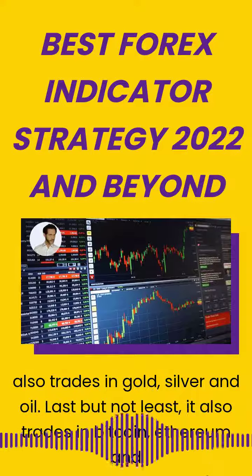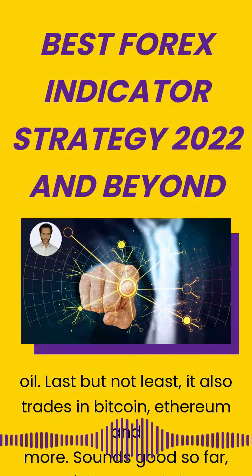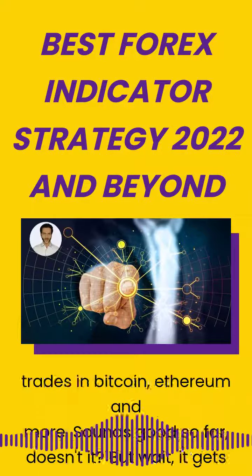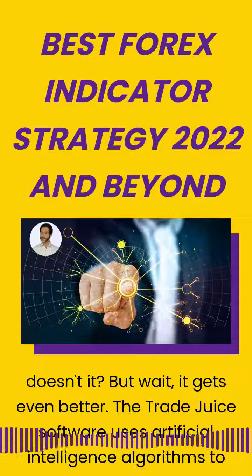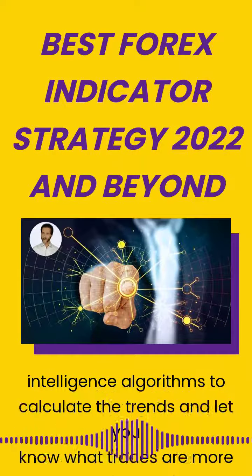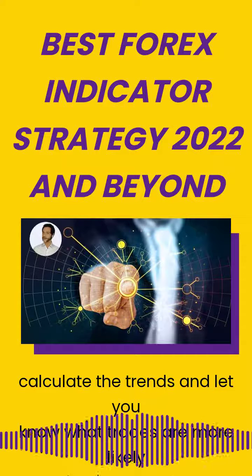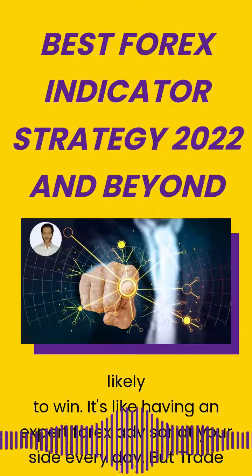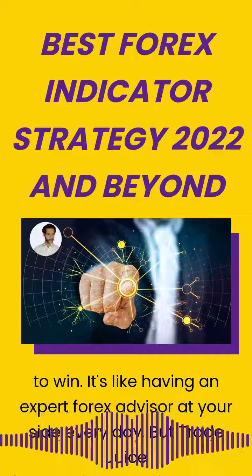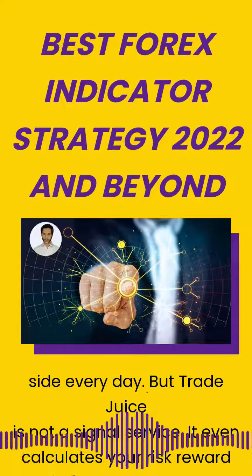Sounds good so far, doesn't it? But wait, it gets even better. The Trade Juice software uses artificial intelligence algorithms to calculate the trends and let you know what trades are more likely to win. It's like having an expert Forex advisor at your side every day. And Trade Juice is not just a signal service — it even calculates your risk-reward ratio for each trade.